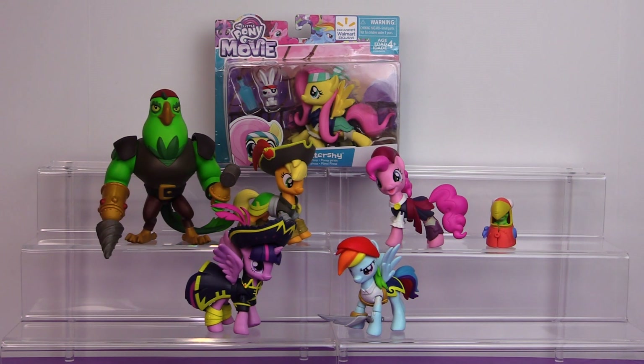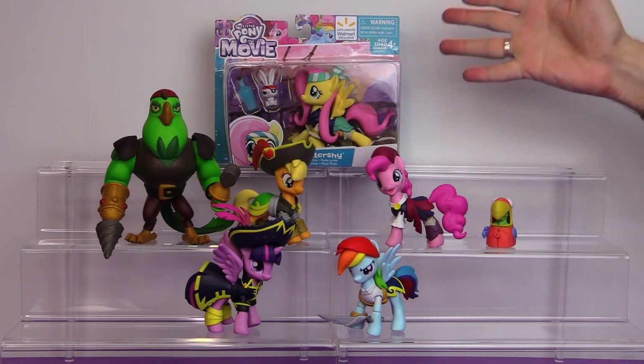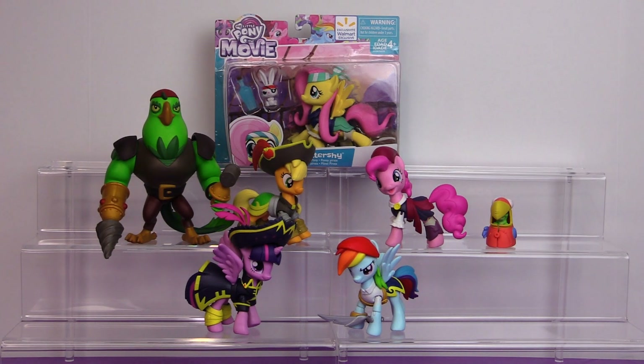Hi everyone, it's John and Vin, and today it's another My Little Pony the Movie Toy Review. We were super excited to find Pirate Pony Fluttershy. This was kind of unexpected — we saw pictures show up online but there was no announcement or anything, and then she started showing up at Walmart stores.